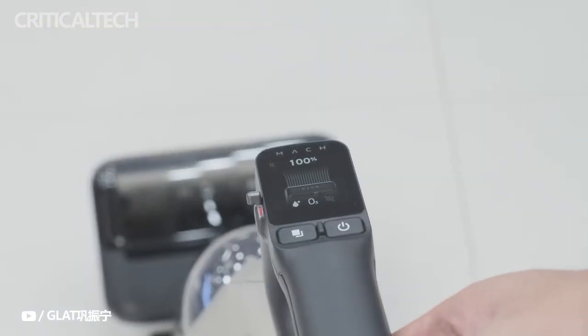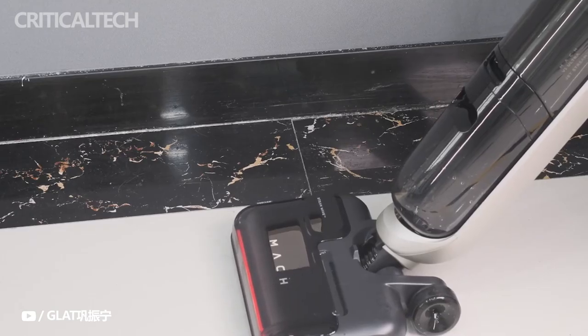What do you think of the new cordless vacuum cleaner? Write your comments under this video. Thanks for watching and see you soon.